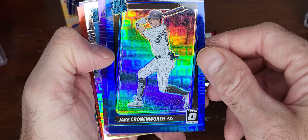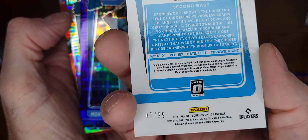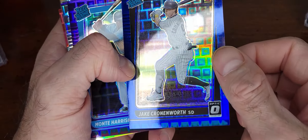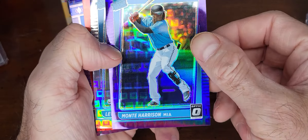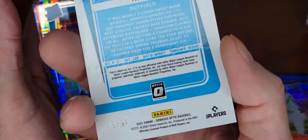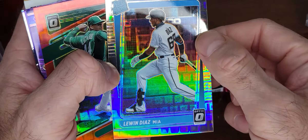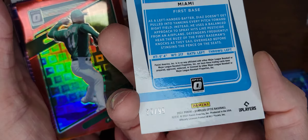Jake Cronworth. 7 of 99 — I don't know what these are called, something squares I think. Monty Harrison Rated Rookie, out of 99. I think this is a hot box. Like I said, I've never seen this open so I have no idea if they're all like this.